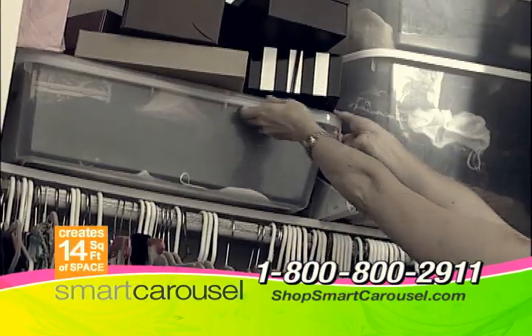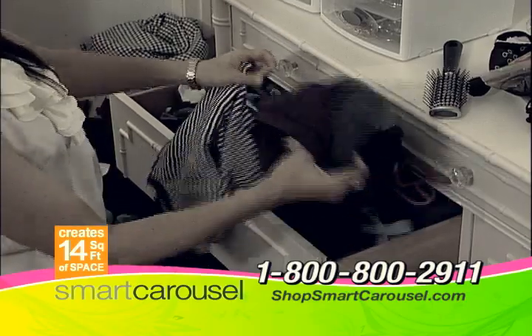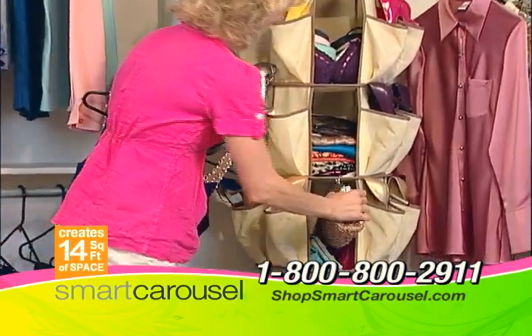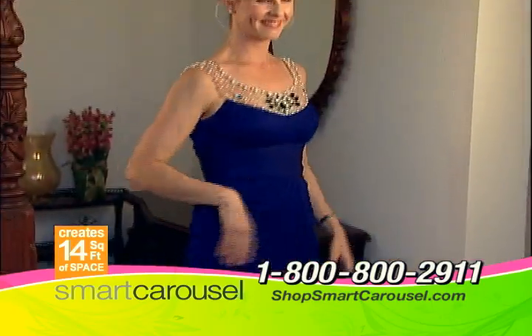With the Smart Carousel, there's no more rummaging through plastic bins, searching in flimsy bags or digging in messy drawers. Stay in style and coordinate your shoes with purses, sweaters, scarves and belts. You'll be ready to go in no time.